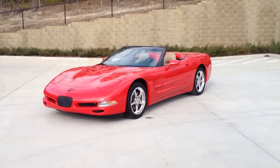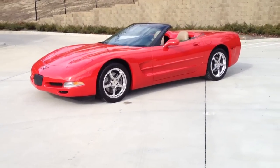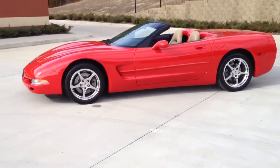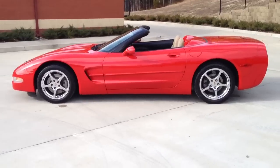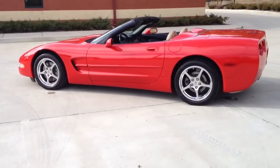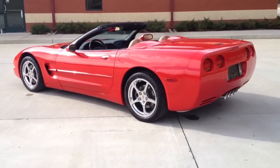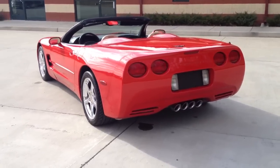Here we have a 2002 Corvette convertible. This is a Carfax certified guarantee vehicle with 36,000 original miles. This is a new car trade. We sell a lot of Corvettes here at Davis Auto Sports and this is hands down the cleanest and nicest one we have ever had in.